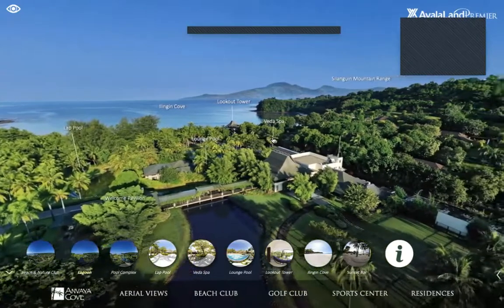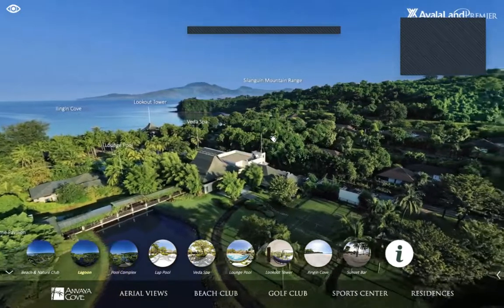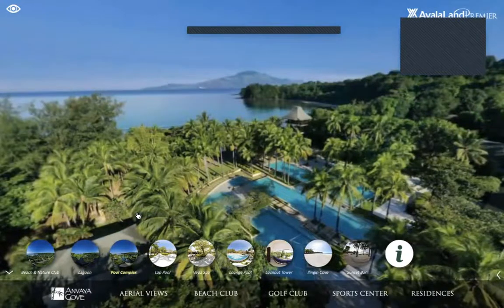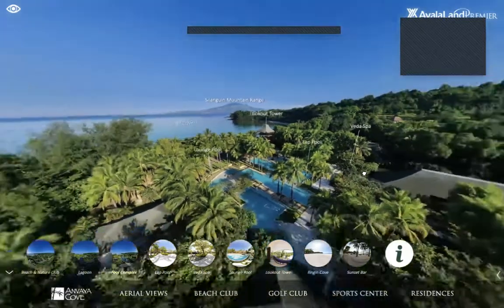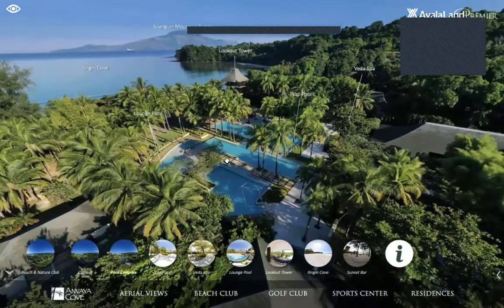The presentation Lucas used earlier and this virtual tour are readily available to be sent to you — just ask the property specialist who invited you to this virtual open house. Let's zoom out: it's not just one pool at Anvaya — we have a pool complex with a lounge pool, lap pool, and kiddie pool.